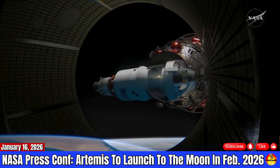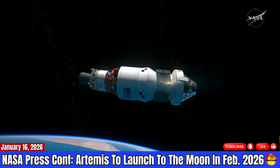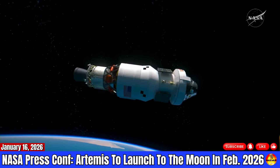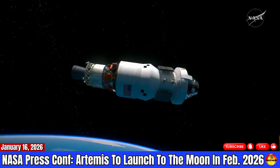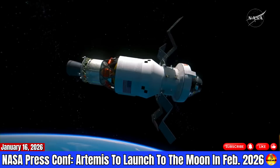Along the way, we're going to do a prox ops demo. Once this video completes, we'll cue the prox ops demo video. The crew is going to get a chance to fly the Orion spacecraft for the first time around the upper stage.